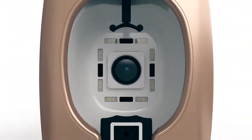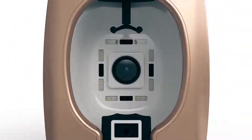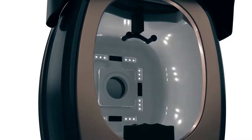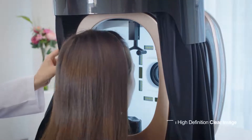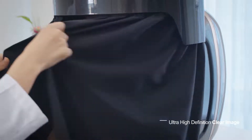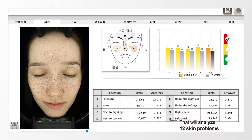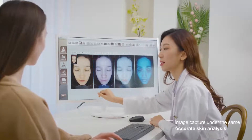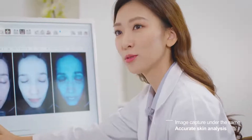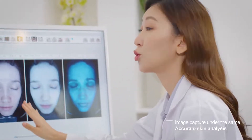The first application of all LED light sources. The four lights that will analyze your skin problems. Ultra-high-definition capture images that will analyze 12 skin problems. Image capture in the same location and condition will help you manage your skin systematically.